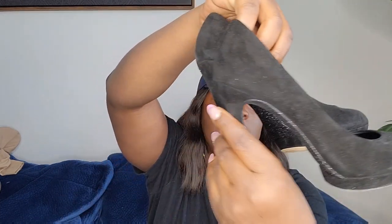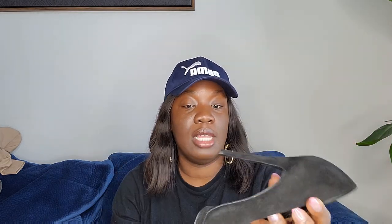The second pair is a new-to-me brand I wanted to try. It's these heels with a leather upper — they're from Brian Atwood. This is my first time finding this brand, and it's really expensive. I posted it already.